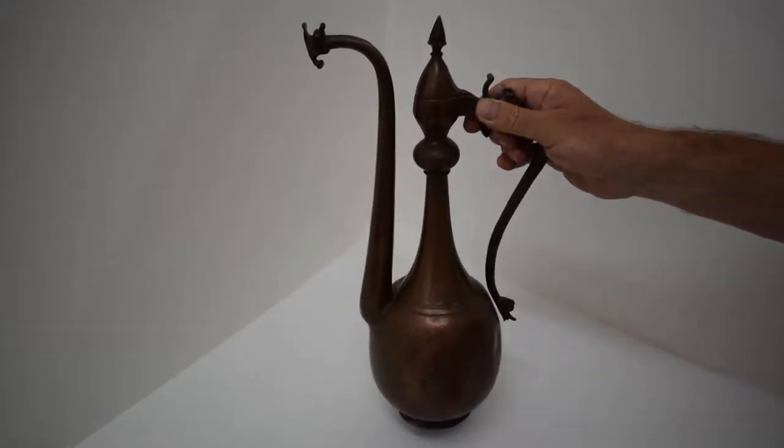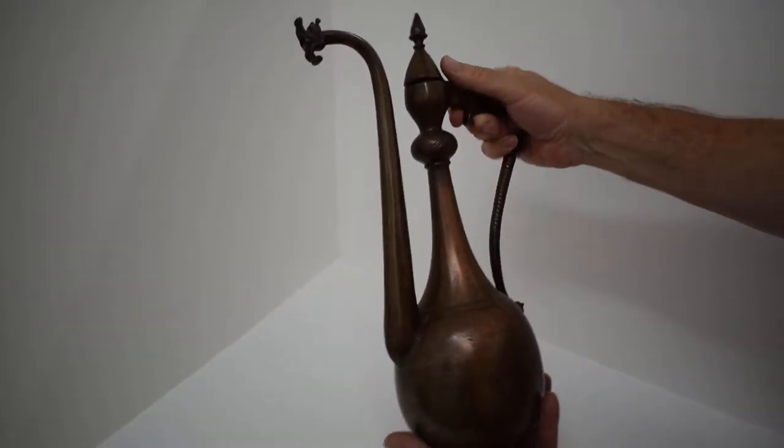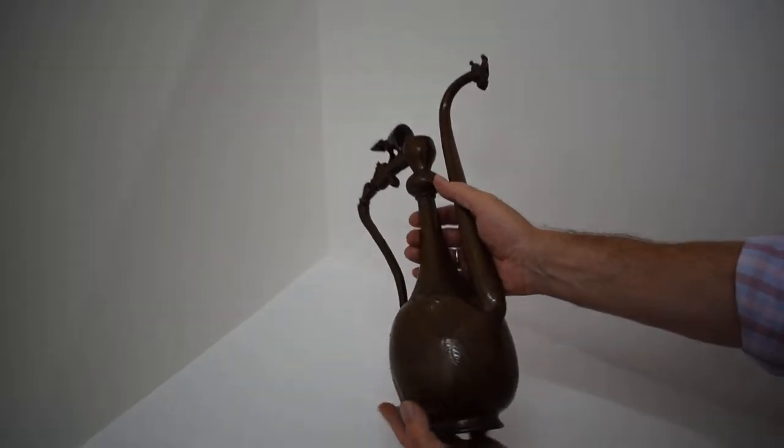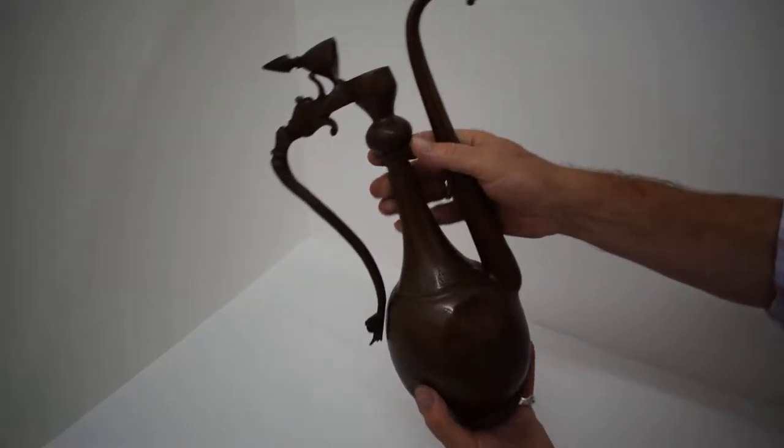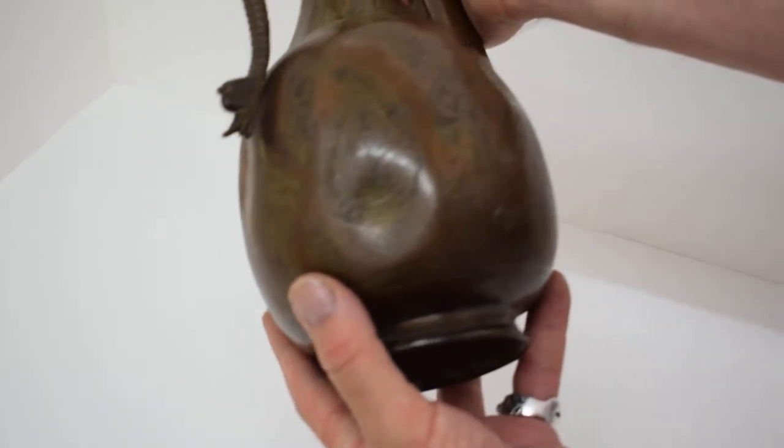Right, ladies and gentlemen, this is a beautifully decorative, 40-centimeter high, sort of Turkish-style ewer pora. It looks sort of late 1930s, 20th century, could be earlier, I don't know.